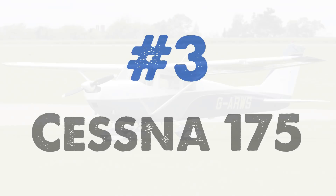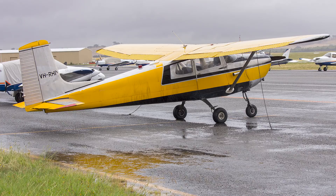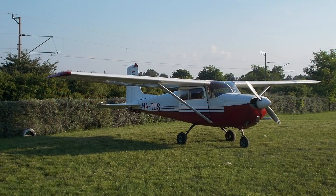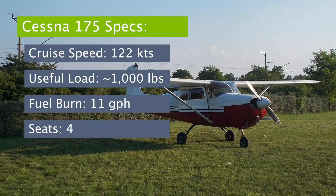Aircraft number three: the Cessna 175. The Cessna 175 Skylark was produced starting in 1958 and was meant to fill the gap between the 172 and the 182 from a cost and speed perspective. All in all, about 2,100 were built. It was a good design on paper with higher airspeed and good short field performance, but in practice wasn't compelling enough to continue producing alongside the 172 and 182. There's still a pretty good used market for these aircraft today.